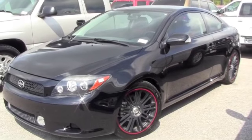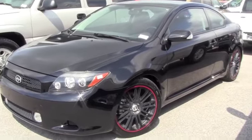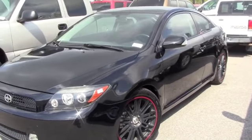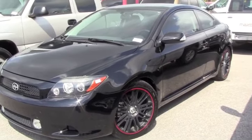This is a 2009 Scion TC. It's got low miles. It is a one-owner vehicle. As you can tell, it has aftermarket rims on it. It's very clean, very well taken care of — sweet ride, fun. You can drive around in style. You can also save on gas.